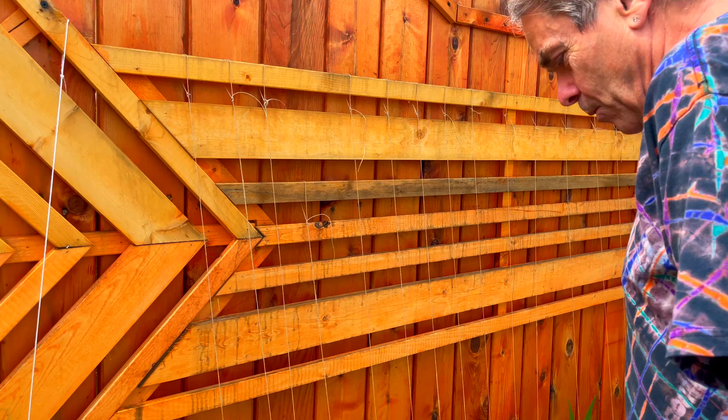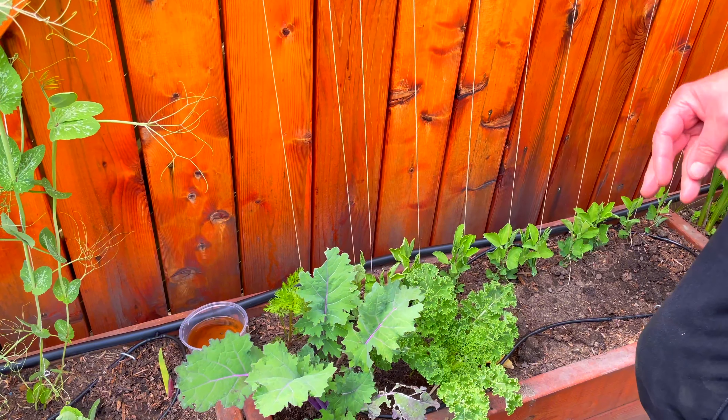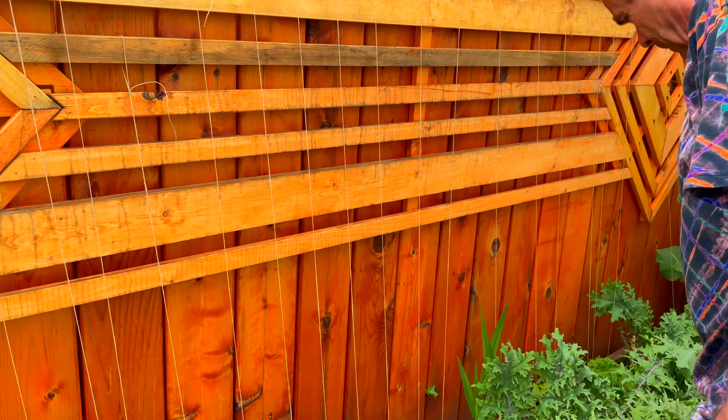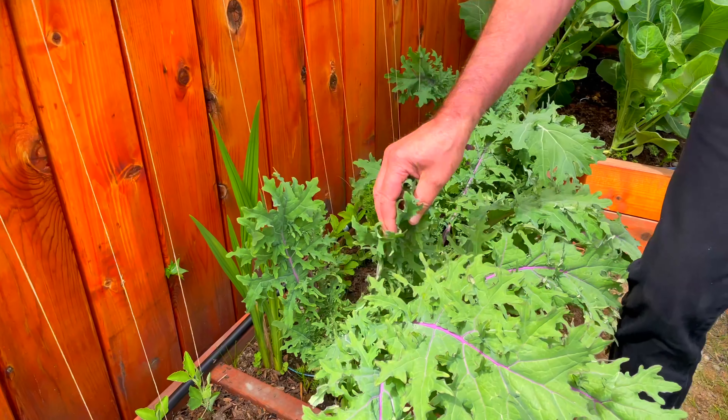Kale was another one of my winter crops, so we have an abundance of kale. These are doing much better — we've just been eating off of these lately.